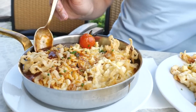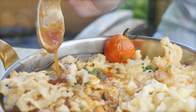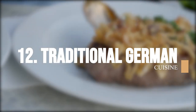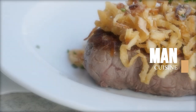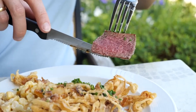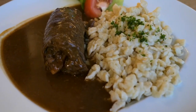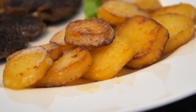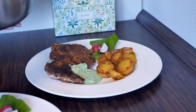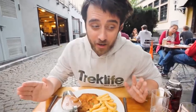Embark on a gastronomic journey through the mouth-watering world of traditional German cuisine. German cuisine is known for its hearty, filling dishes, perfect for cold weather. Some famous German dishes include sausages like bratwurst and weisswurst, sauerkraut, schnitzel, and potato dishes like kartoffelpuffer and spätzle. German cuisine also includes a wide variety of bread, pastries, and beer, enjoyed all over the country.